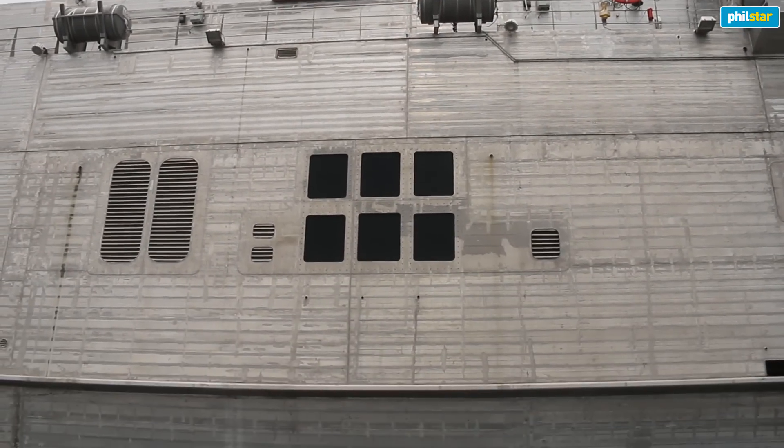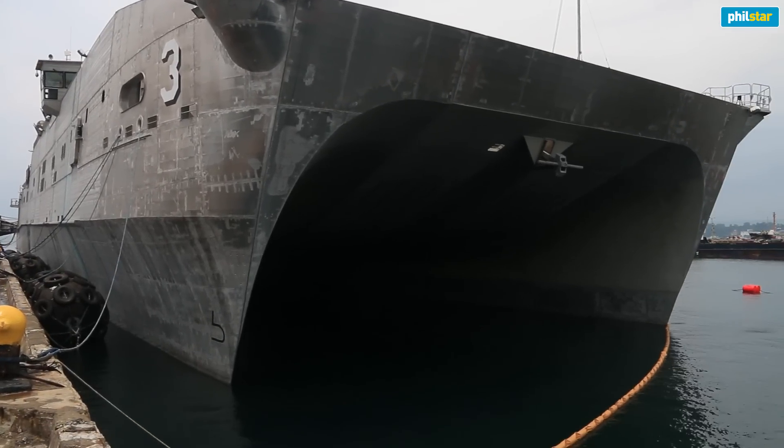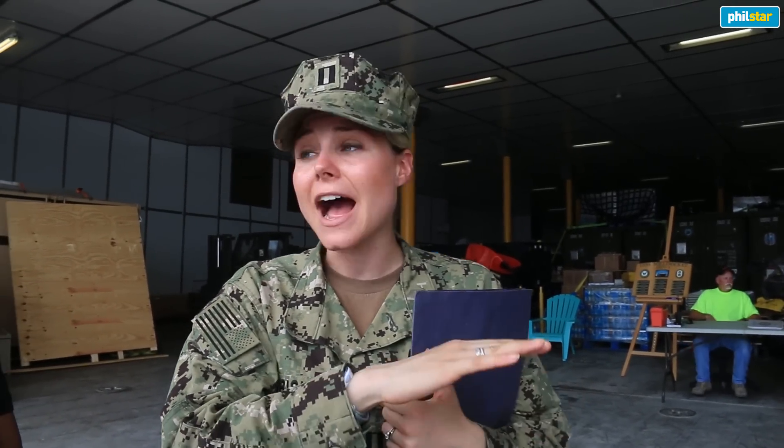As you guys notice when you're walking up to the ship, it's got that catamaran hull. The catamaran hull was built like that for speed — this is one of the fastest ships that we own. It goes over 40 knots at a minimal payload. So what we load onto the ship has a huge impact on its ability to go fast.